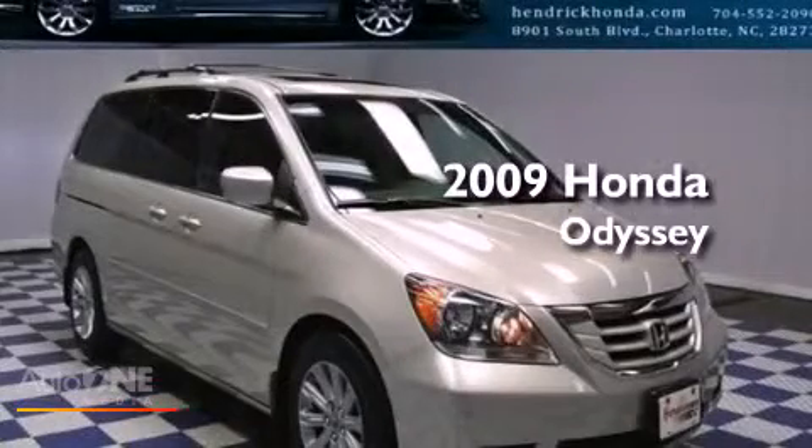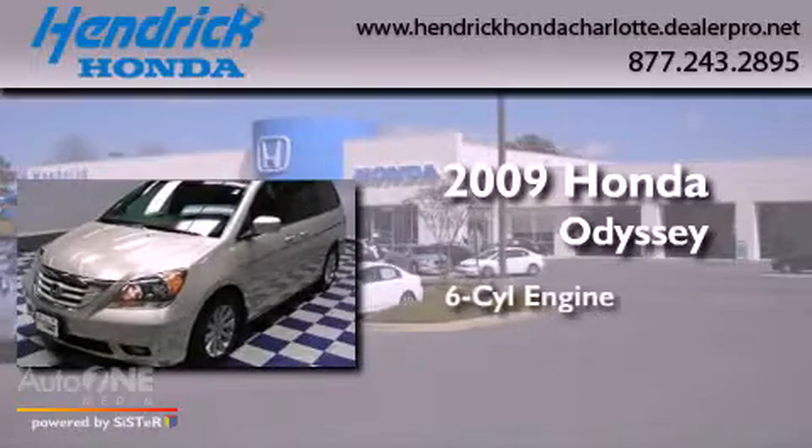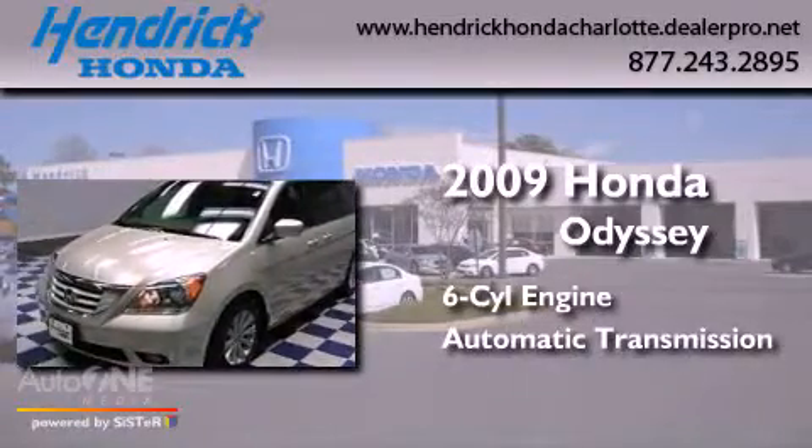This is a certified pre-owned 2009 Honda Odyssey. It has a six-cylinder engine and an automatic transmission.